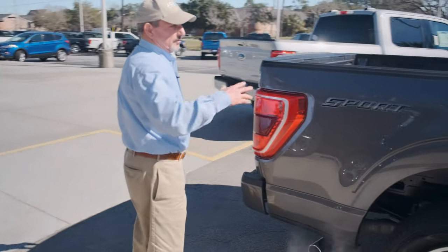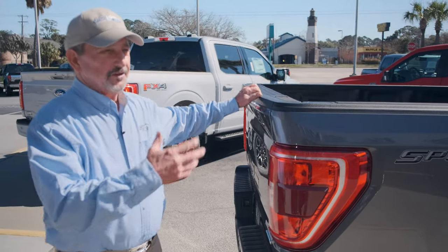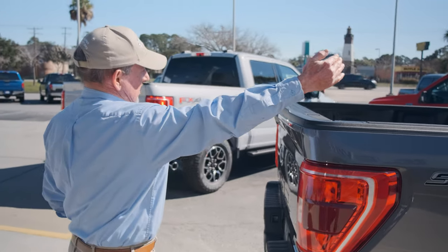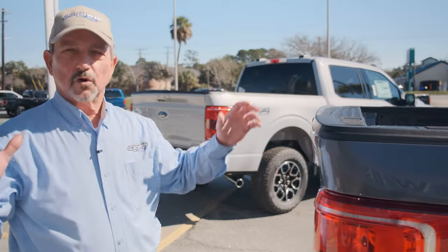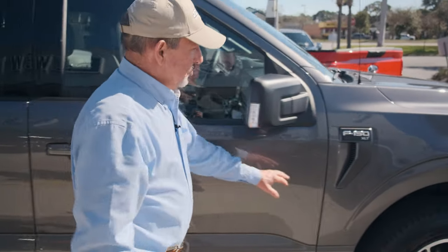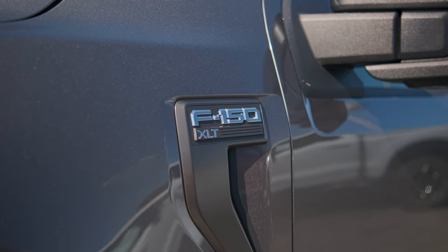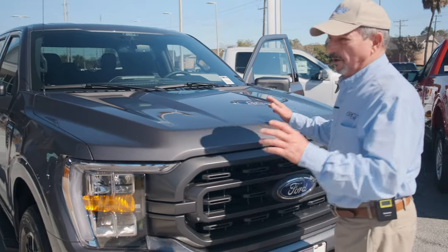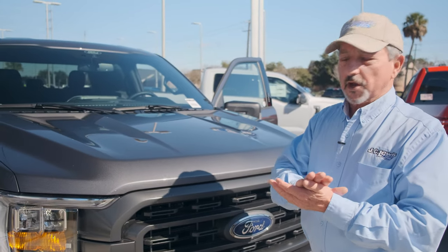Something else new at the back for the 2021 model — you'll notice this little lip here. This truck actually has an air spoiler on it. The engineers used a wind tunnel to figure out that this little lip makes a difference in wind resistance and controlling airflow. You'll also notice a new badge on the side — a good-looking feature you can use to identify a 2021 model right away. There's also a new hood design, all about aerodynamics and making the truck more fuel-efficient and easier to drive down the road.